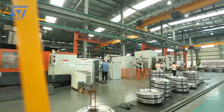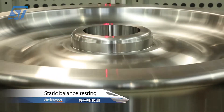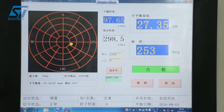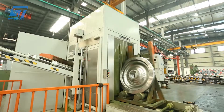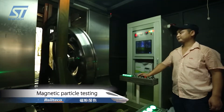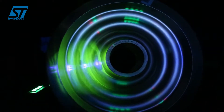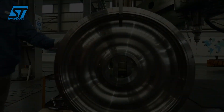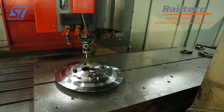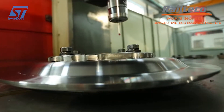Precision machining techniques are used to refine the wheel's dimensions, ensuring it meets specified tolerances and standards. This process may involve turning, milling, drilling, and grinding. Heat treatment is often applied to improve the wheel's mechanical properties such as hardness and toughness, and can also help enhance the bond between the steel wheel blank and the elastic layer. Rigorous testing and inspection procedures are conducted, including dimensional checks, material testing, and load testing to simulate real-world conditions. The wheels may also undergo additional finishing processes such as painting or coating to protect against corrosion and improve appearance.